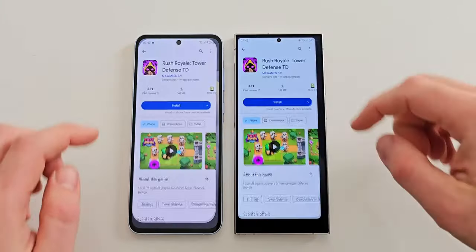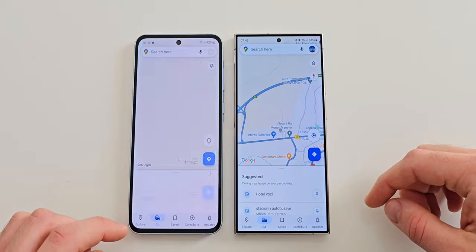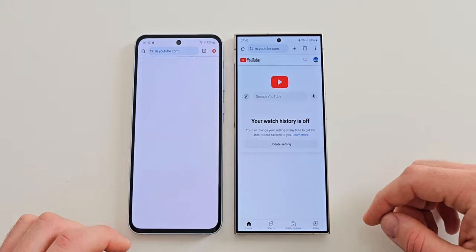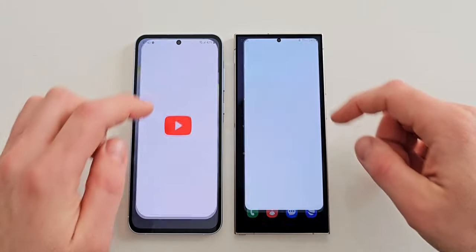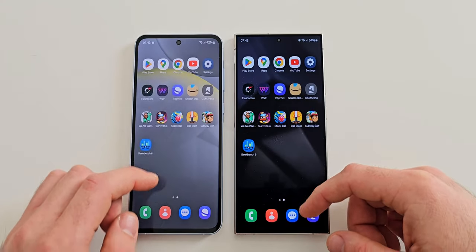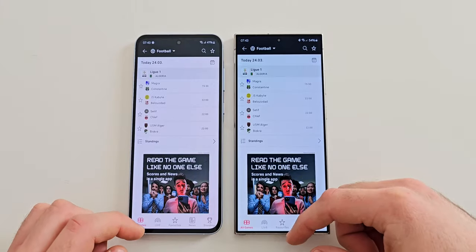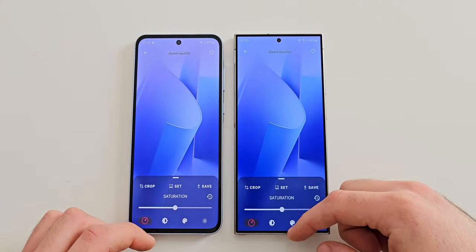Now I am going to test the RAM management. Play Store is just as we left it on both. Maps however seems to have been reloaded on the A55, as has Chrome and even YouTube. Settings on the other hand is kept open on both, and the same story is with FlashScore. WALP is also ready to go on both.